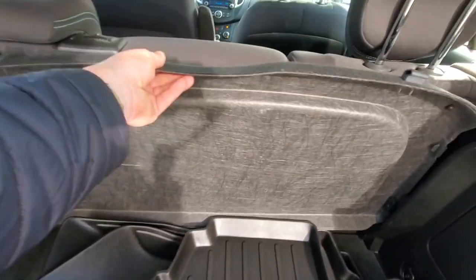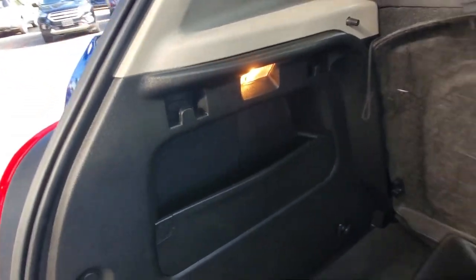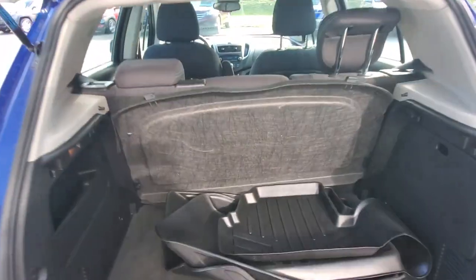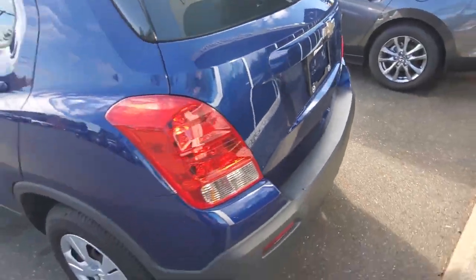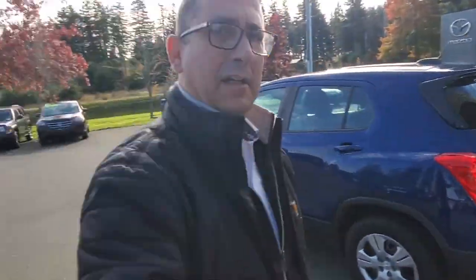You've got a cargo cover you can put into place, and there's more storage over here and over there. Put the seats down and your dog's gonna love it. Go on a road trip — you'll love it. That's the back end of this Chevy Trax.